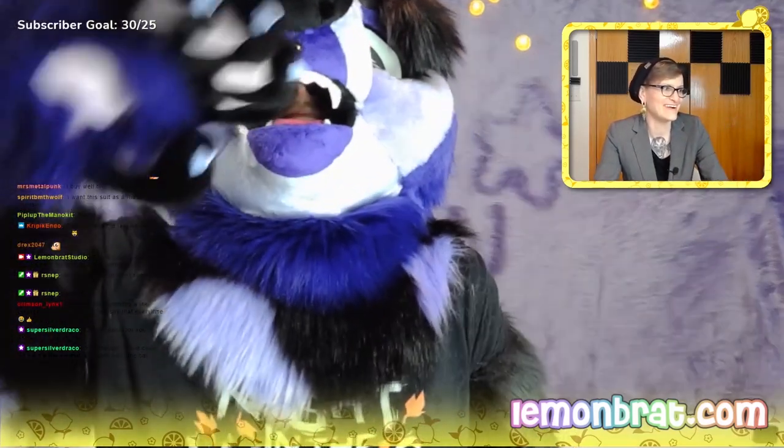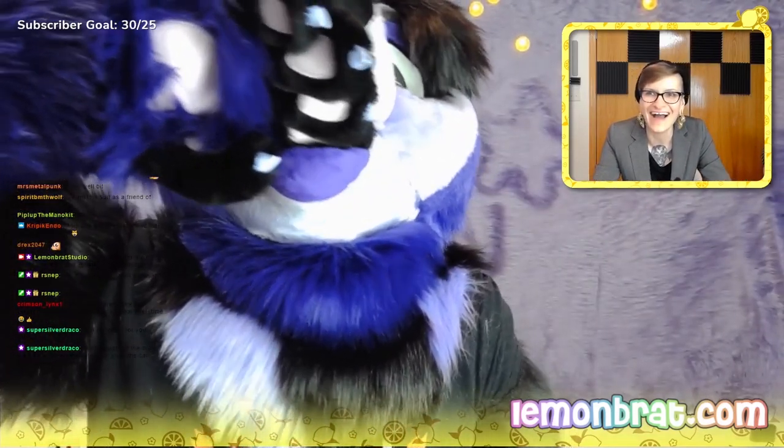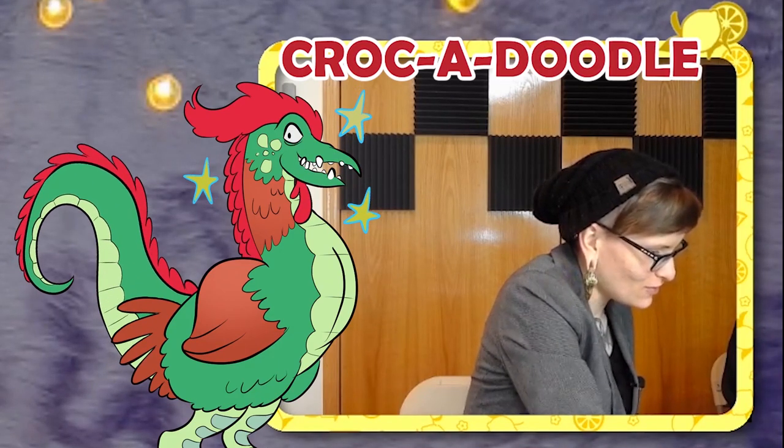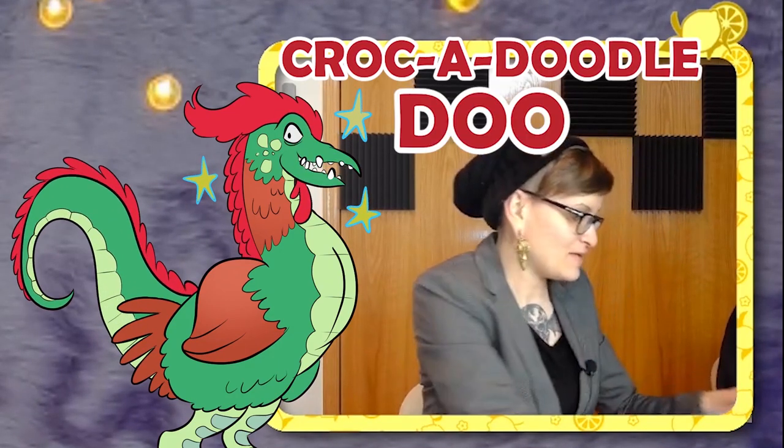There's a human mouth inside of there. Croc-a-doodle. Dude, I'm writing that.